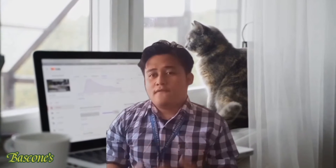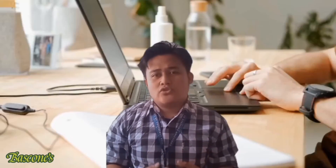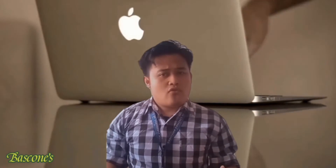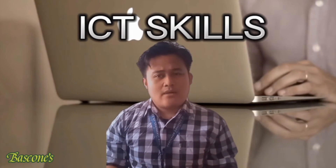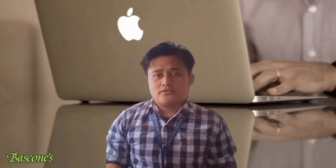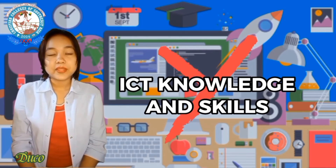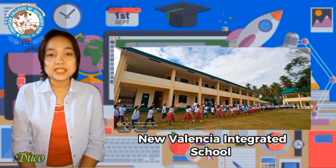This could result in defective learning processes for teachers and students, especially in our technology-filled generation. As learners and future educators, it is not too late to grasp this new education era. We need to possess sufficient ICT skills to implement technology confidently in a classroom setting. Therefore, our team decided to promote ICT skills among teachers, as lack of ICT knowledge and skills is seen as the problem of New Valencia Integrated School.